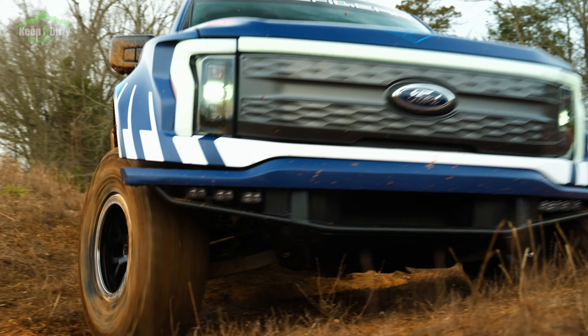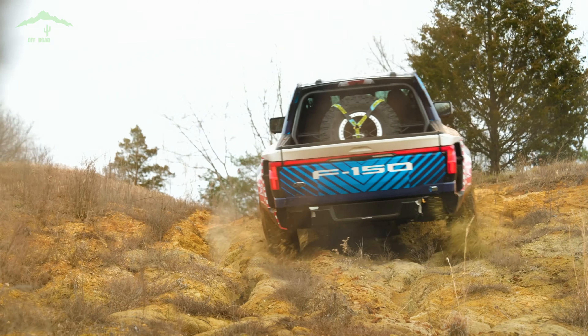It's an amazing start, and it one-ups the Gen 1 by having 37s and more power on tap.